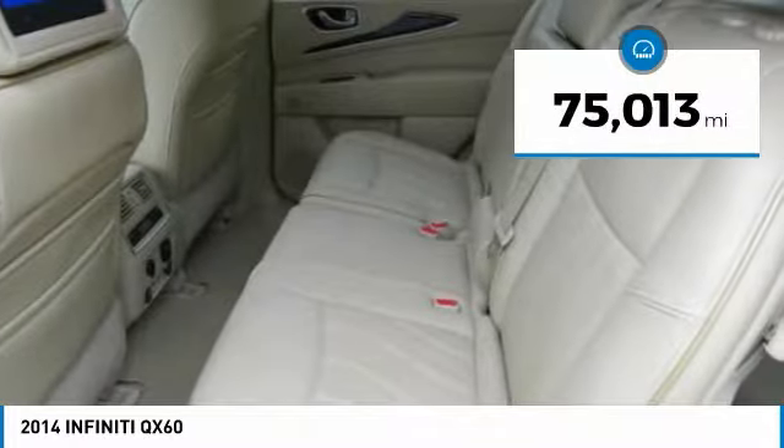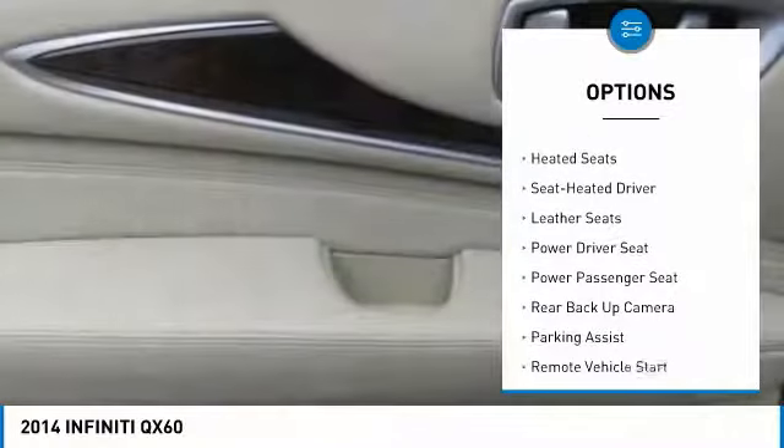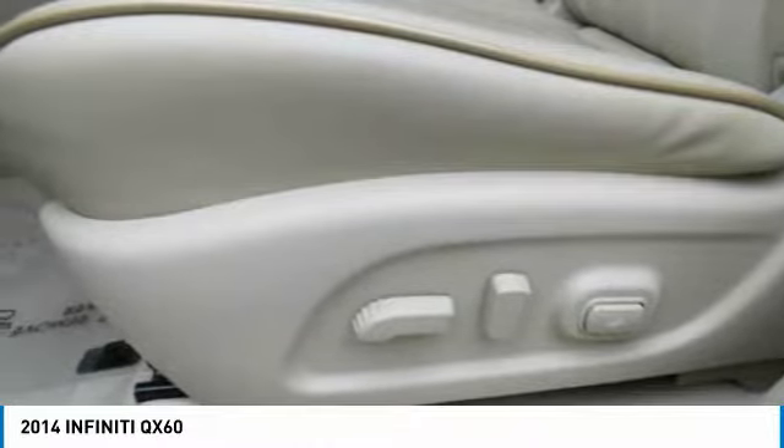This vehicle has less than 80,000 miles. Here are some of this vehicle's great options: power passenger seat, backup camera, third row seat, Bose sound system, traction control, XM satellite radio, anti-lock braking system, heated seats, and all-wheel drive.